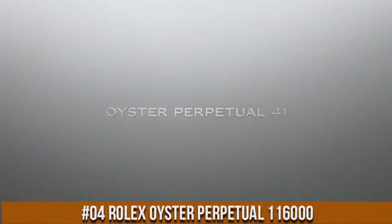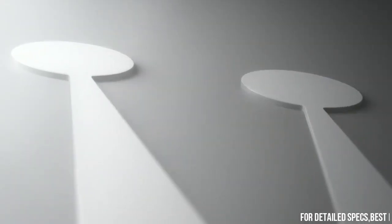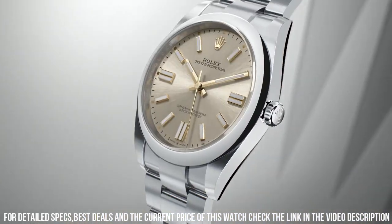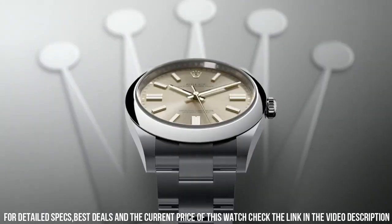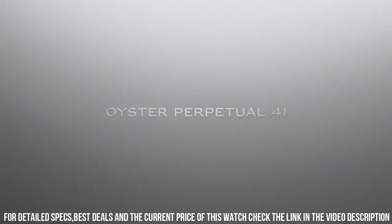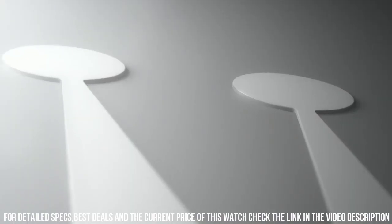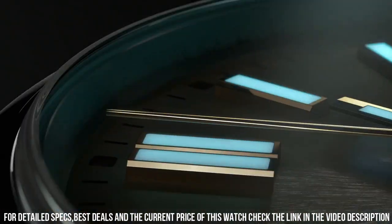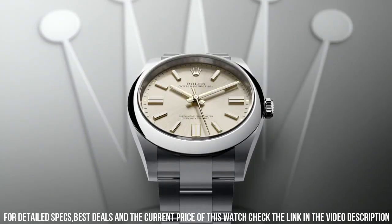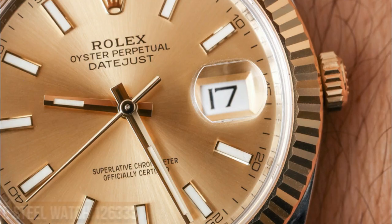Number 4: Rolex Oyster Perpetual 11600. Round item shape, sapphire crystal dial window, analog display, deployment clasp, stainless steel case, 36mm case diameter, stainless steel band in silver, silver dial. Special features: screw-down crown, Swiss automatic movement, water-resistant to 100m. Self-winding automatic movement, polished with brushed steel case and Oyster bracelet, scratch-resistant sapphire crystal, 36mm case, 7-inch adjustable bracelet, deployment buckle, luminescent hands and markers, screw-down crown and case back.